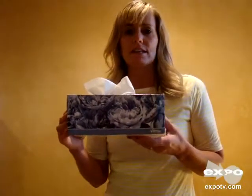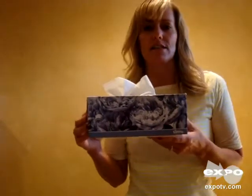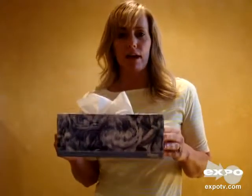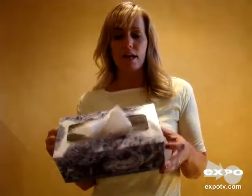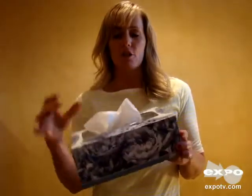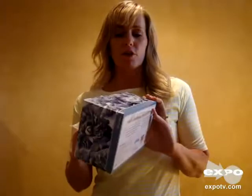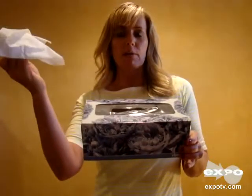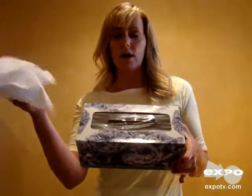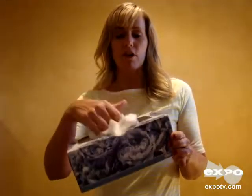I'd like to do a review on this Kleenex brand. This is part of their everyday line from Kleenex and as you can see it comes in this nice floral print box. Every box of Kleenex tissue comes with quite a few tissues in them, so super easy to use. You just pick up the tissue from the inside of the box and the next one usually follows.